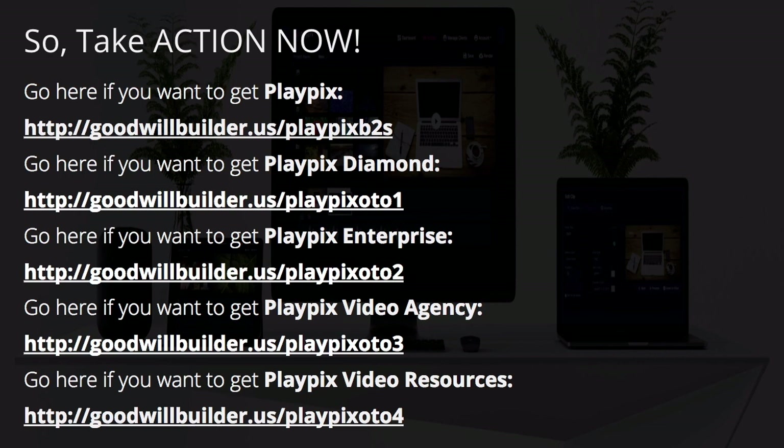Here's where to take action. For the front-end version, go to goodwillbuilder.us/playpixb2s. To get the upsells, you must get the front-end first — then you'll be offered the upsells. For OTO1, go to goodwillbuilder.us/playpixOTO1. For OTO2, go to goodwillbuilder.us/playpixOTO2. For the video agency, go to goodwillbuilder.us/playpixOTO3. And for OTO4, there's your link right there.